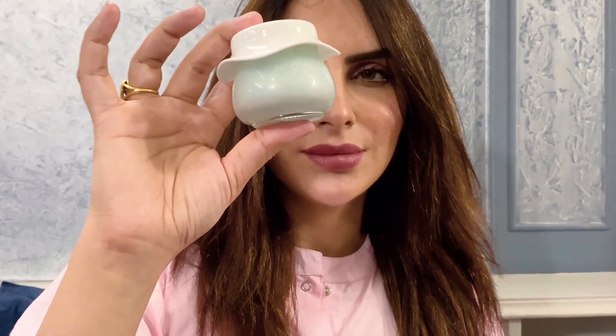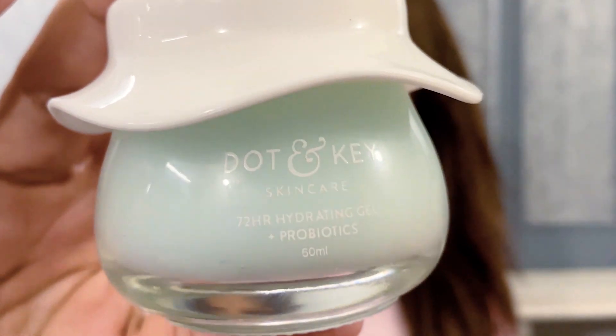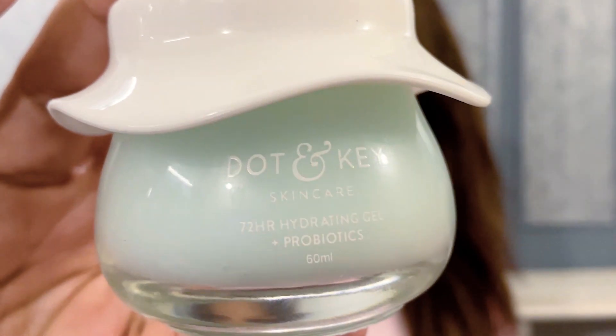I'm talking about this product — its name is the Dot & Key 72 Hours Hydrating Gel. It contains probiotics, which are good bacteria in your body that help you keep good health. It has things your skin needs, and using it helps reduce skin dryness.